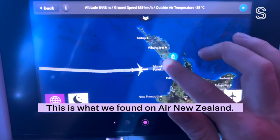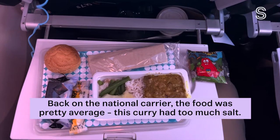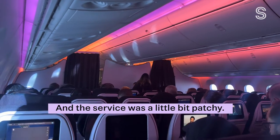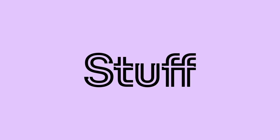This is what we found on Air New Zealand, and this was the Qantas one. Back on the national carrier, the food was pretty average — this curry had way too much salt — and the service was a little bit patchy, but we still give Air New Zealand the win.